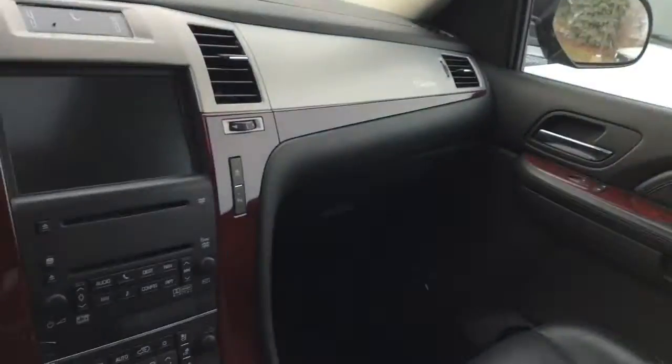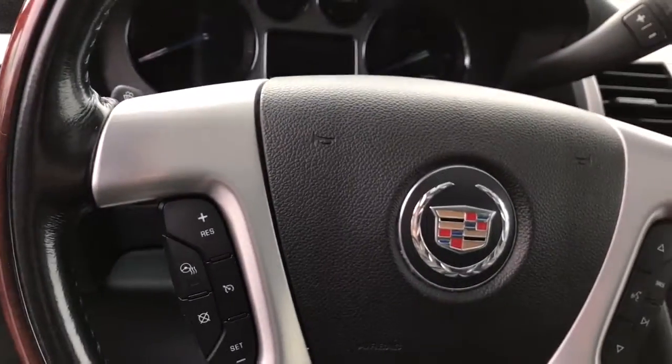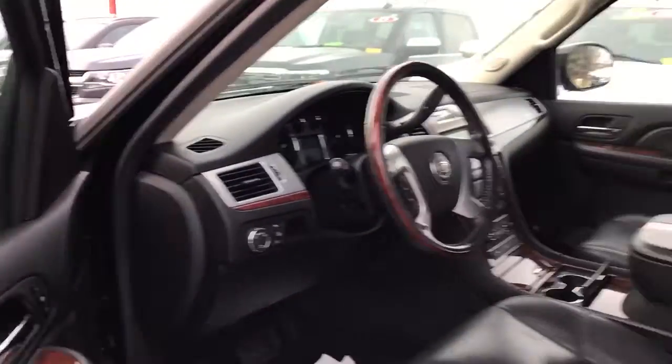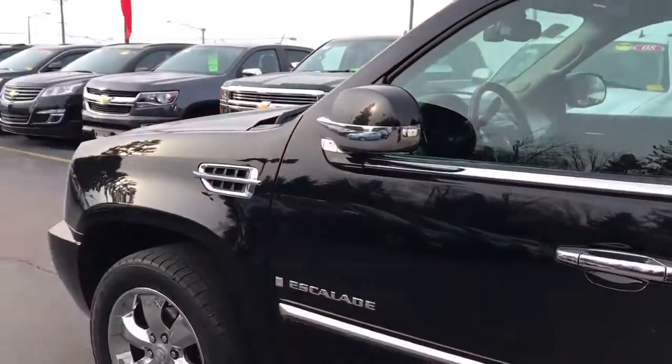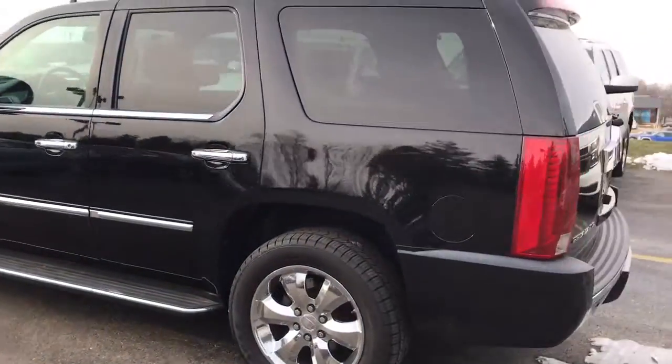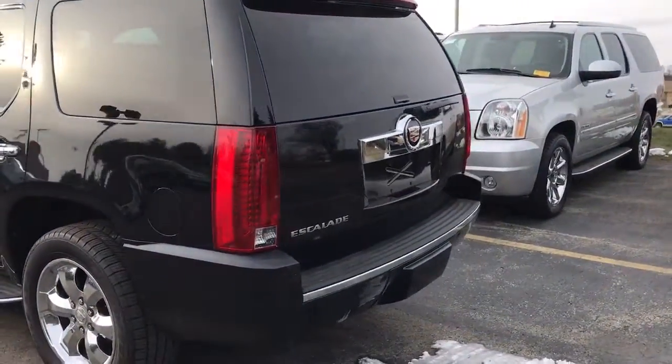You also have a sunroof, navigation, heated and cooled seats, and one of the most popular features — the heated steering wheel. Once you live with it, you can't live without it, especially on these cold, blustery winter days that we're starting to have roll in. This vehicle is fresh inventory, just recently received.